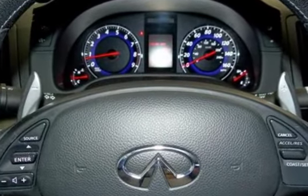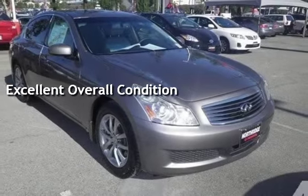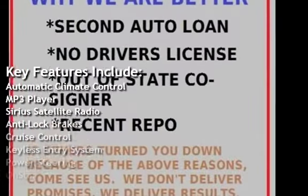This vehicle is in excellent overall condition. Key features include automatic climate control, MP3 player, and Sirius satellite radio.